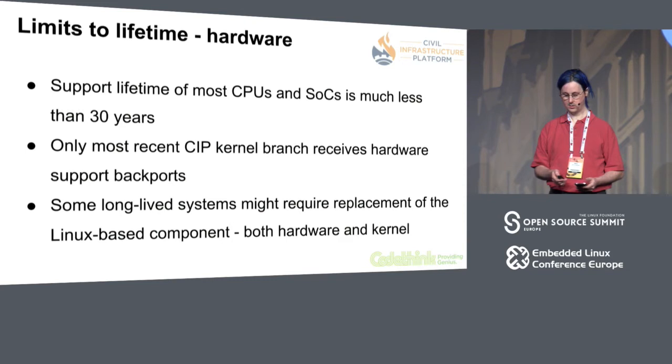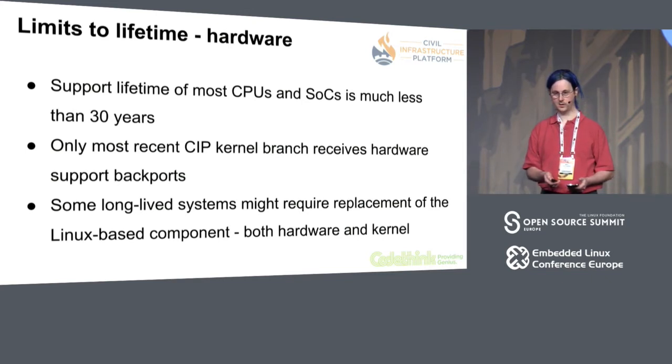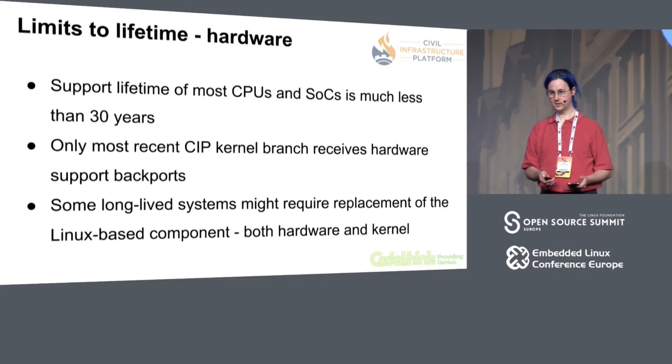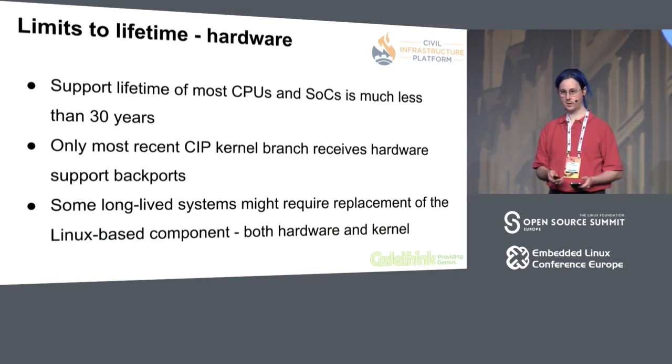The second issue is going to be hardware. The commercial support lifetime of most CPUs, SOCs, and some other important ASICs used in embedded systems is going to be less than 30 years. Over time, some of that hardware is going to break, and it's going to be harder and harder to get hold of spares. Only the most recent CIP kernel branch is going to be receiving backported support for new hardware. After 10 or 15 years, it's going to be practically impossible to add support for a new SOC. So some of the long-lived systems using the CIP kernel are going to need, at least as an option, a replacement for the Linux-based components that updates both the hardware and the kernel.